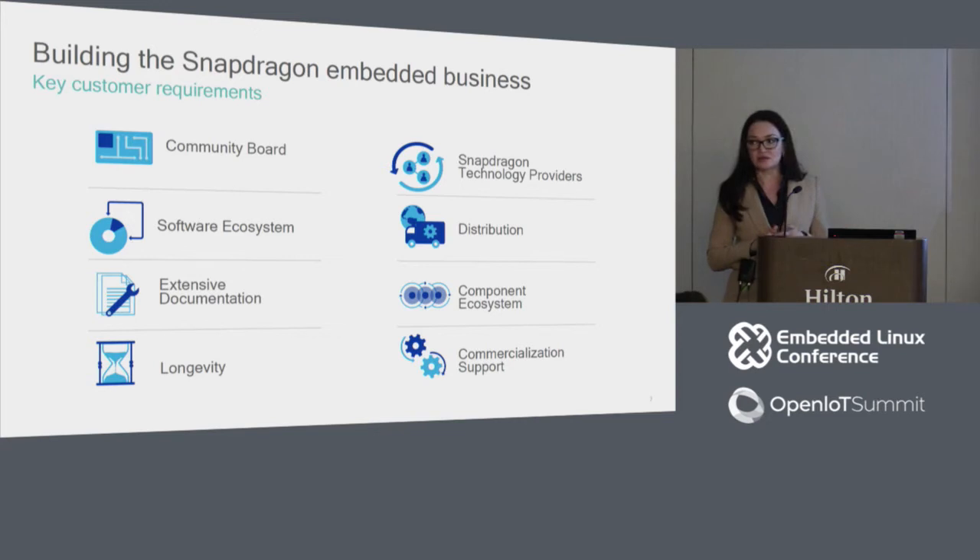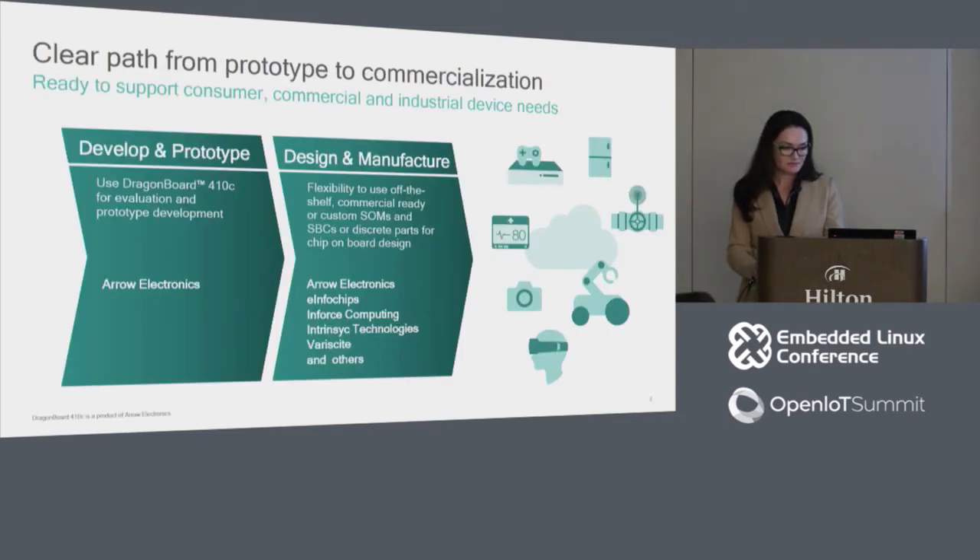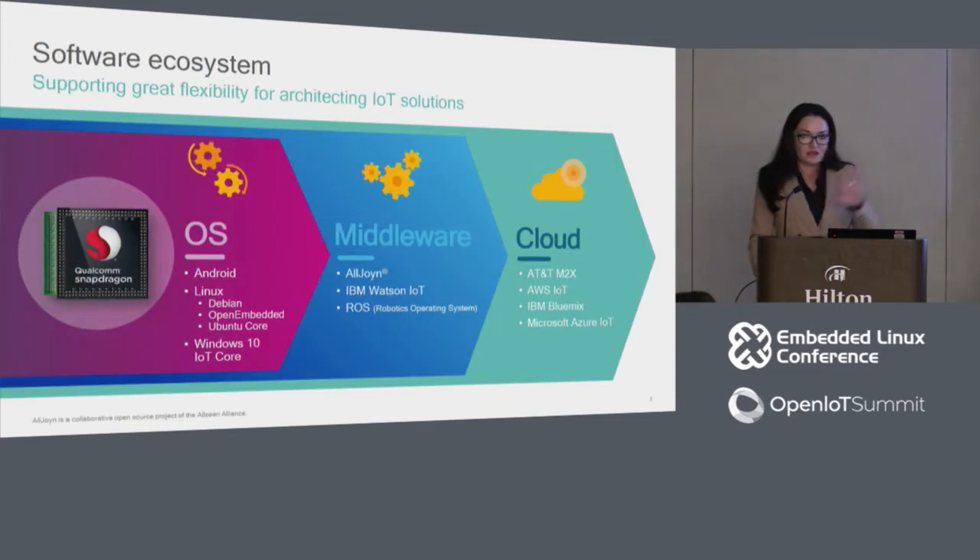Customers can go to Technology Partners, prototype, and by the time they decide on the right processor for a chip-down design or custom module, they can come to Arrow Electronics to buy the discrete part. Partners include Arrow Electronics, InfoChips, Intrinsic, VeriSight, and Canonical, which provides software integration services. Having addressed hardware, documentation, tools, and hardware partners, software is key.